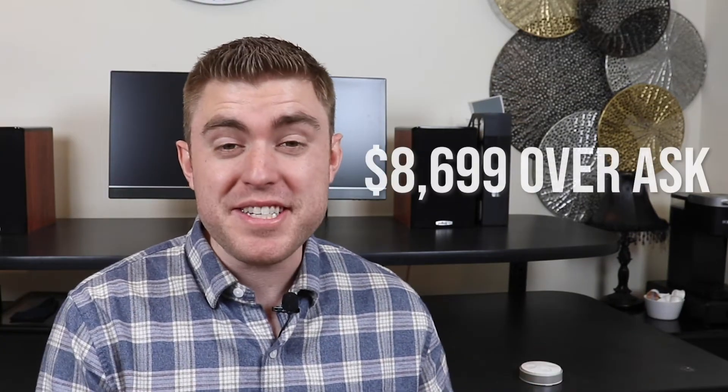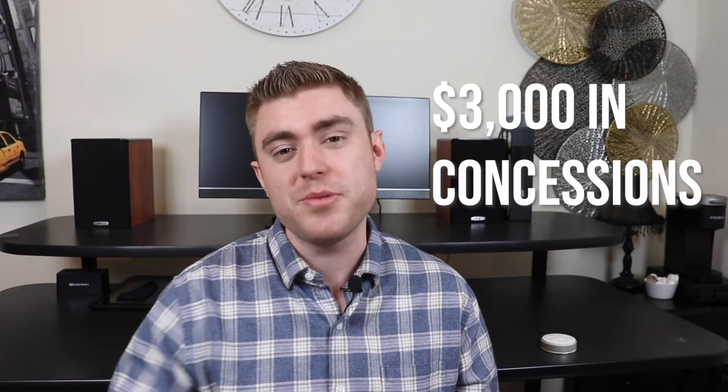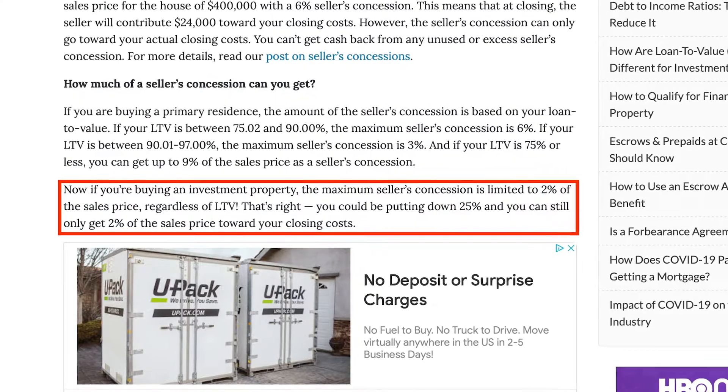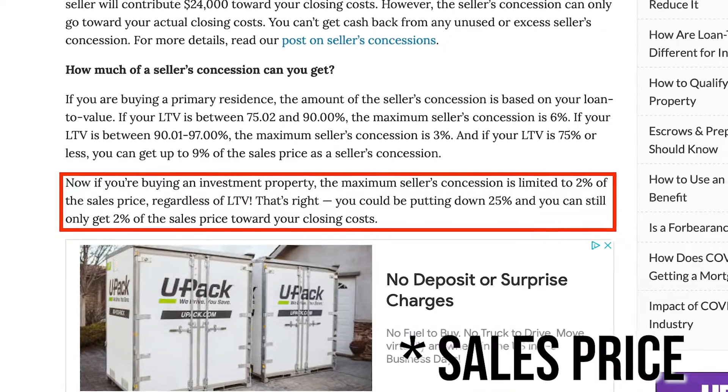In the end we offered $8,699 over asking, which kind of cracks me up now looking back on it, because we thought that offering just a little more than the next person would win us the deal, when in reality they're going to look at the terms and the full picture of the offer. In addition to that we also asked for $3,000 in closing concessions so we would save money out of pocket. The reason we only did $3,000 is because on investment properties there's actually a limit on the amount of closing concessions you can request, and that is 2% of the value of the house. So if you're buying it for $150,000, you can only ask for $3,000.